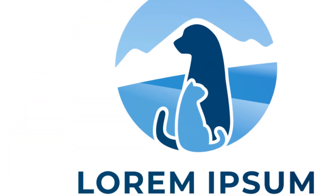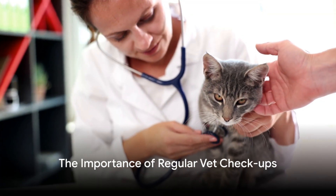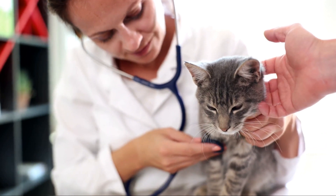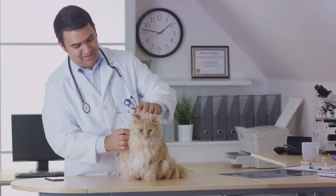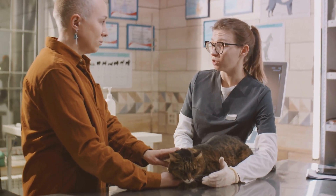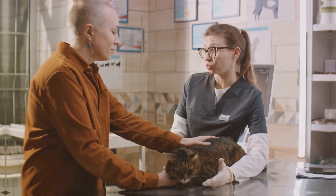Being aware of these health issues can help you identify early signs of sickness in your cat, allowing for timely medical intervention. Now that we have uncovered some hidden health issues, how can we ensure our feline friends remain in top shape? Here's where regular veterinary checkups become essential. These visits are more than just a routine — they are proactive steps towards ensuring your cat's well-being. Regular checkups can detect potential health issues early on before they become severe. It's all about being proactive, not reactive. Remember, prevention is better than cure. So keep a close eye on your feline friend and schedule regular vet checkups.